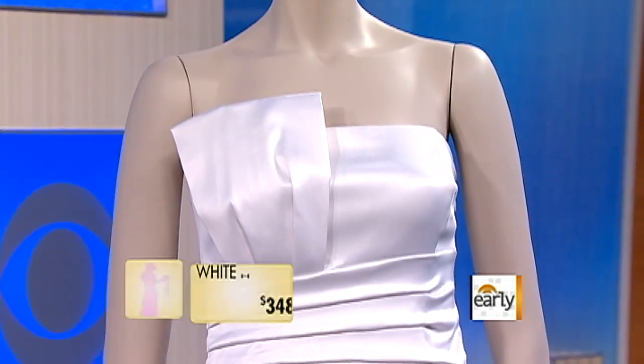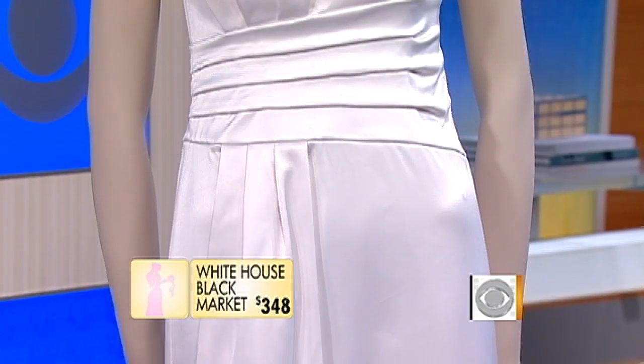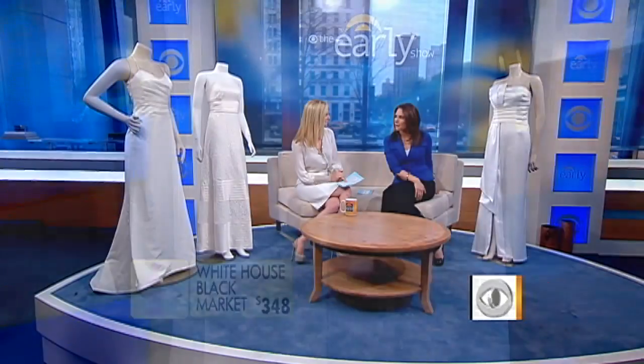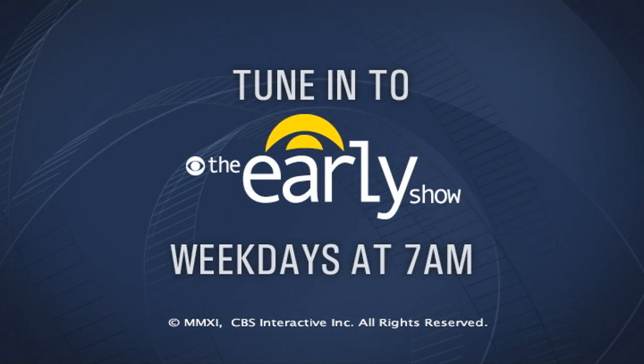Lastly, we have this one. I love this bow detailing — that's really interesting. I love the asymmetrical detail here. This is from White House Black Market's Vow Collection that launched just last year. This dress is $348. Everything under $600. I'm in shock because it's just so much more palatable. For a lot of folks who are paying for their own wedding, great to know these options are out there. Thank you.